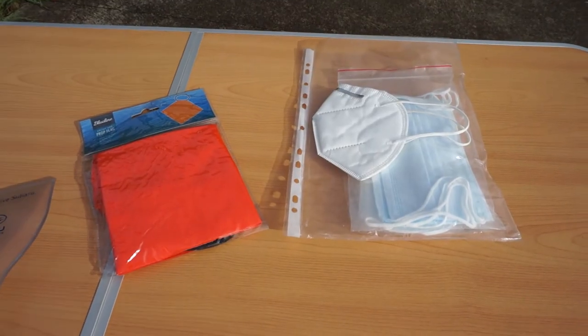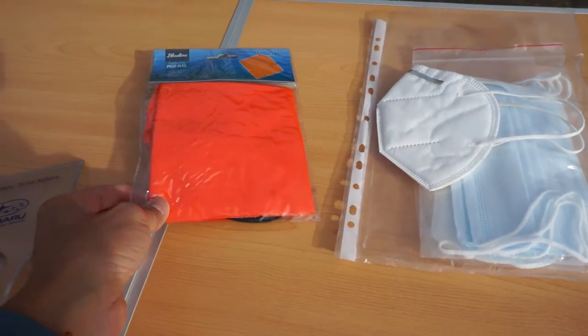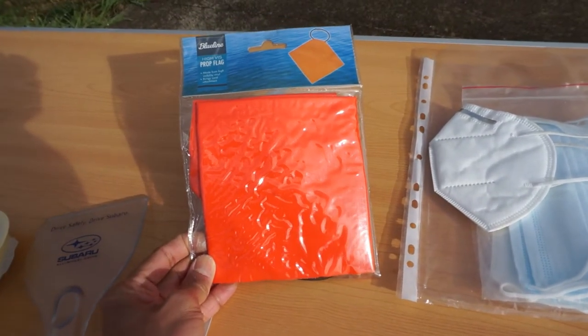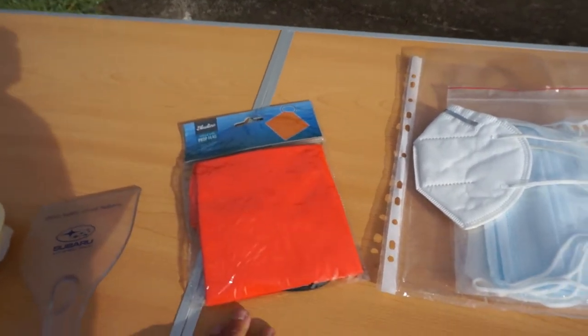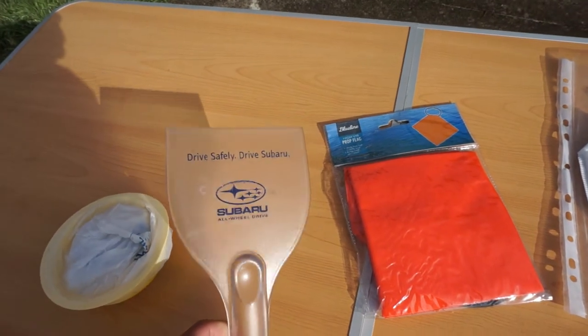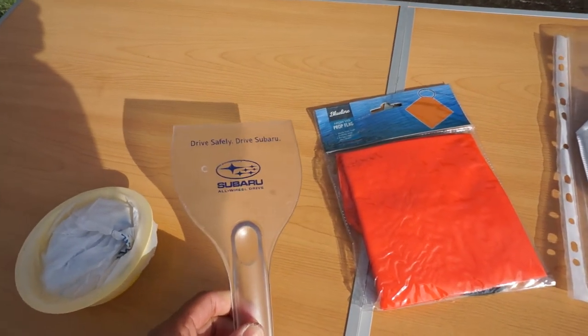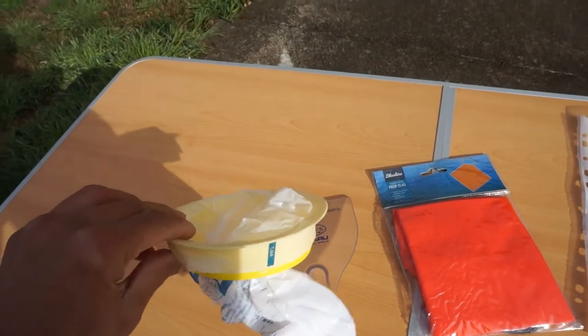In the passenger seat pocket I've got masks, a high vis flag — if you've got a boat on the roof or a trailer with something sticking out, you can put that flag to warn other drivers — an ice scraper for the windscreen in case you're parked overnight, and a sick bag in case the passenger is not feeling well.